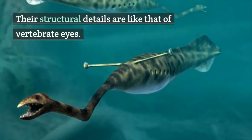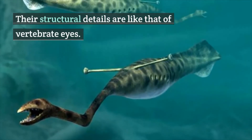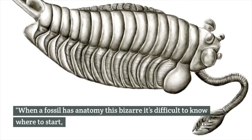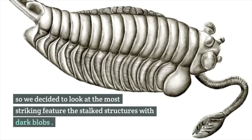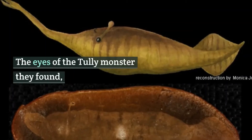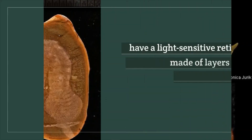A study published in Nature this week focused on the Tully monster's eyes, whose structural details are like those of vertebrate eyes. When a fossil has anatomy this bizarre, it's difficult to know where to start, so researchers decided to look at the most striking feature: the dark blob structures — the eyes.